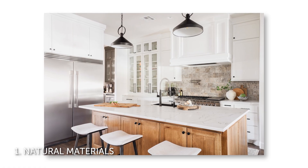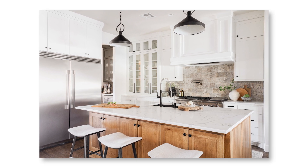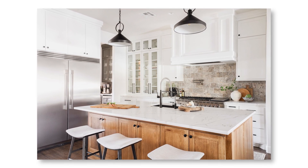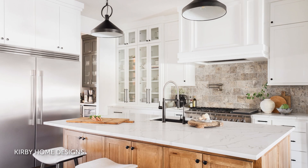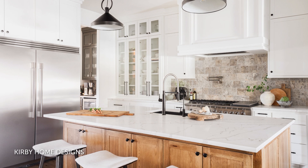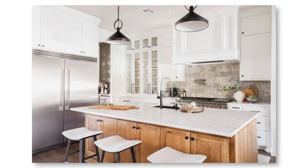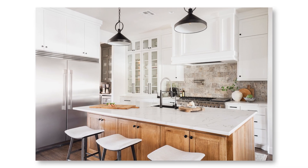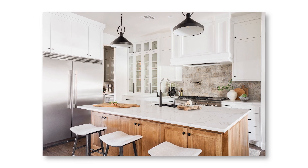Number one: natural materials. Natural materials are always in style, but lately they seem to have hit a high point in popularity, especially in kitchens and bathrooms. In kitchens, homeowners are installing a lot of quartzite and other natural stone countertops, as well as marble tile backsplashes and natural wood cabinets, especially white oak. This Oklahoma kitchen by Kirby Home Designs is a great example — it's got a wood island base and tumbled travertine backsplash tile.